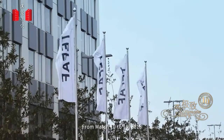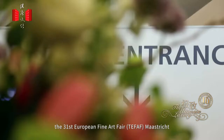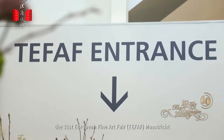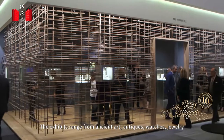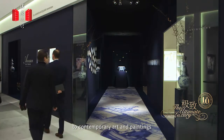From March 10th to 18th, 2018, art lovers of the world welcomed another visual feast: the 31st European Fine Art Fair, TEFAF, Maastricht. The exhibits range from ancient art, antiques, watches, and jewelry to contemporary art and paintings.